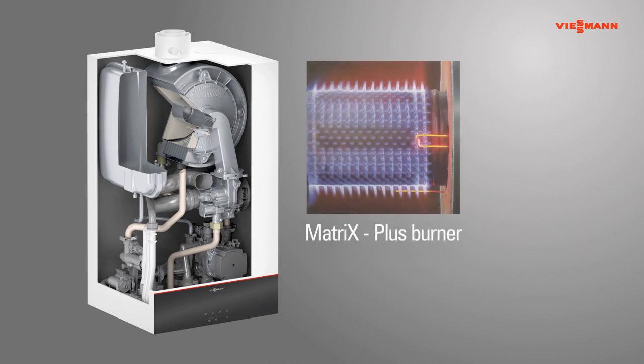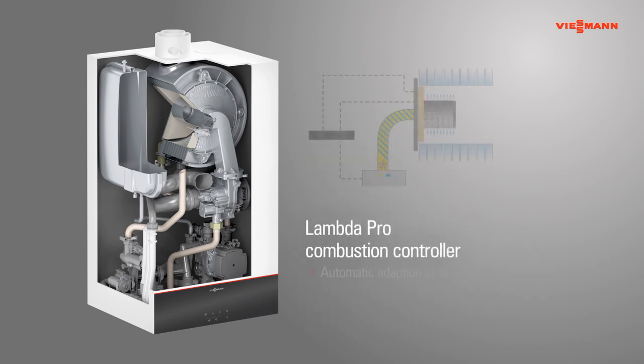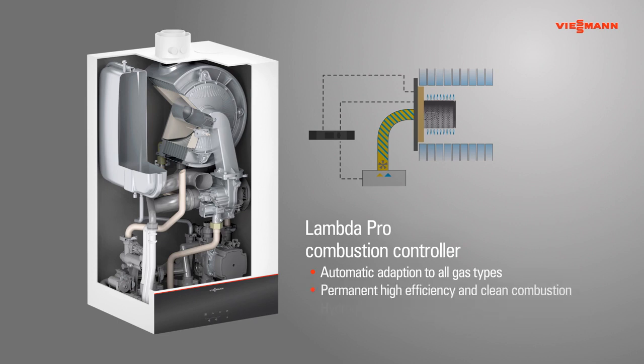The special stainless steel matrix surface of the Matrix Plus burner is insensitive to high temperatures, ensuring reliable performance and a long service life. The fully automatic Lambda Pro combustion controller adapts automatically to all gas types and ensures continuously clean and highly efficient combustion. It is certified for operation with up to a 20% hydrogen blend.